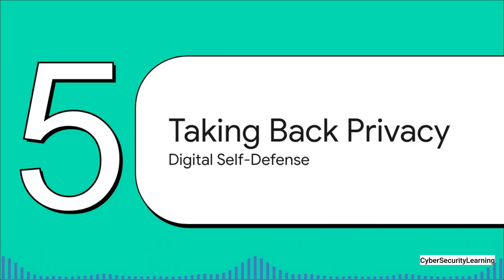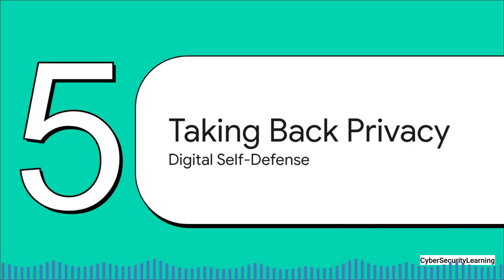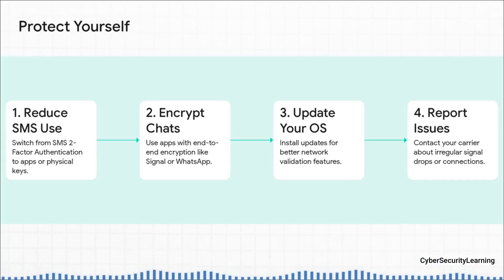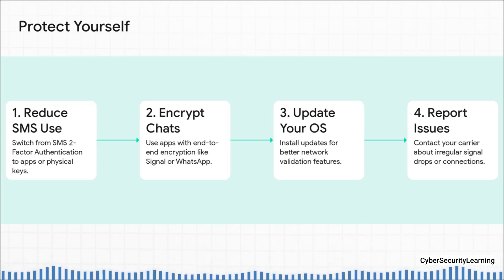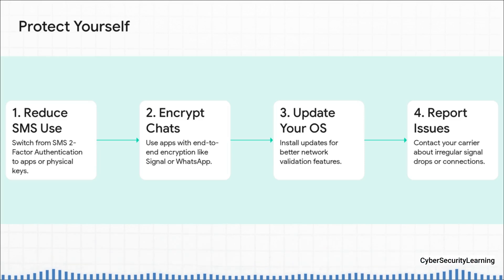So if it's that hard to detect, what can we actually do about it? This brings us to the most important part: moving from the problem to the solution. Let's talk about the practical steps you can take to defend yourself digitally. First off, and this one is huge: use SMS as little as possible. Because those texts can be read on a 2G network, you should absolutely never use SMS for your two-factor authentication codes. Switch to an authenticator app, or even better, get a physical security key.